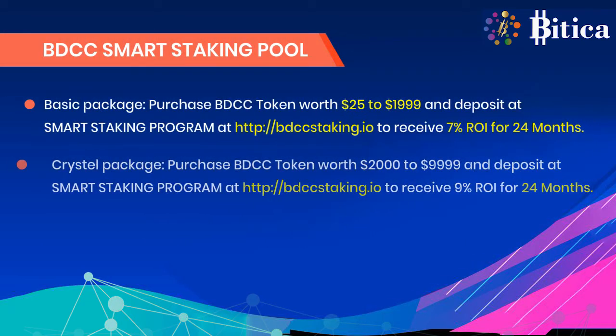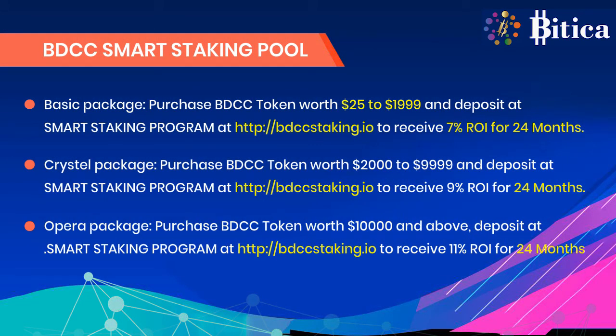There are three BDCC smart staking pool packages. The Basic Package involves a purchase of BDCC tokens worth $25 to $1,999, deposited into the smart staking program at bdccstaking.io, to receive 7% ROI for 24 months.